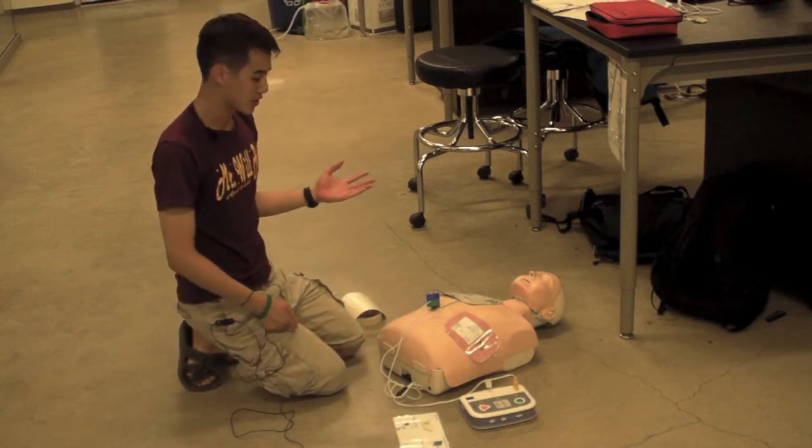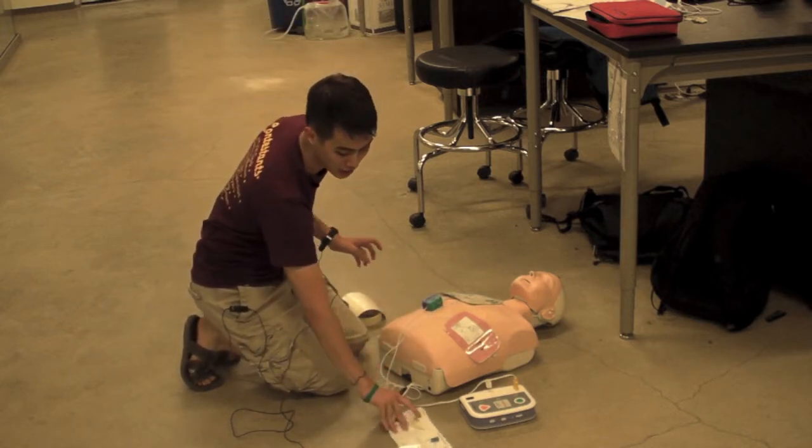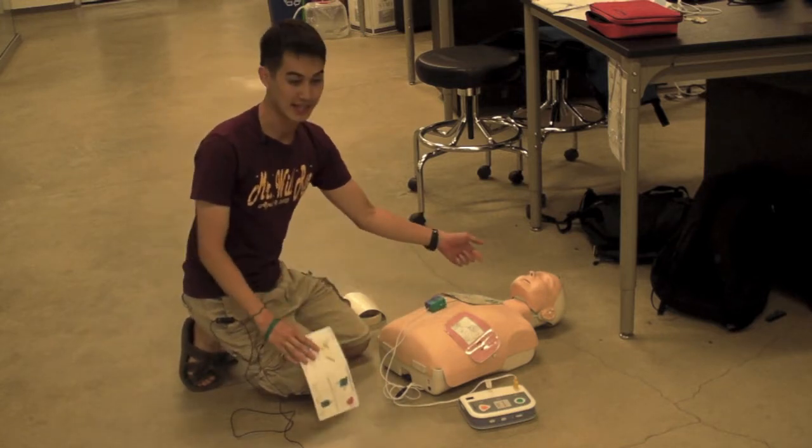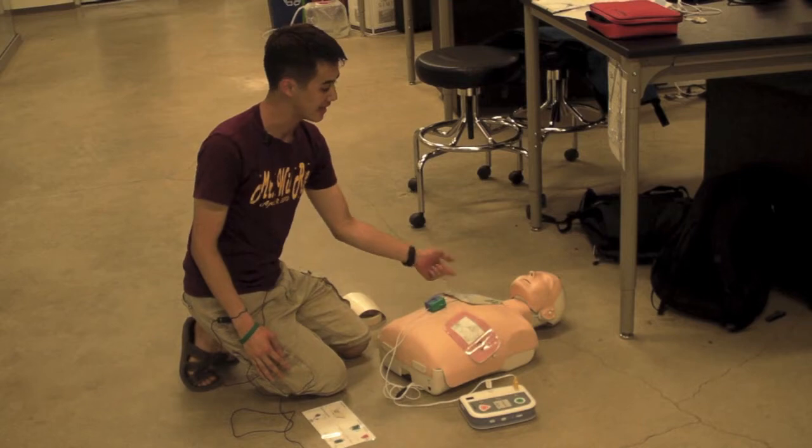After about two minutes of CPR compressions, the instructions here instruct the user to flip the switch from A to B, so they can send a different shock from B to C instead of A to C.